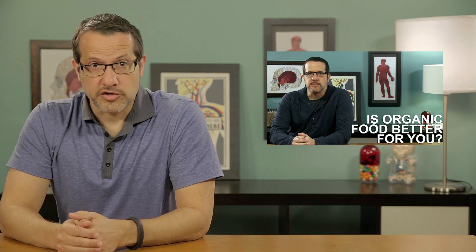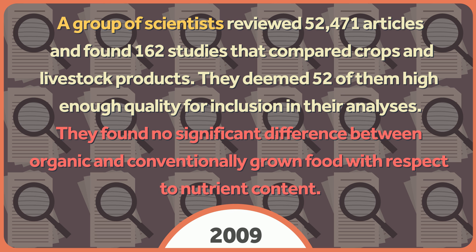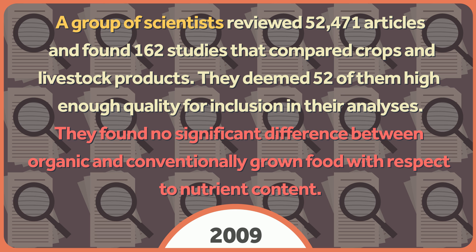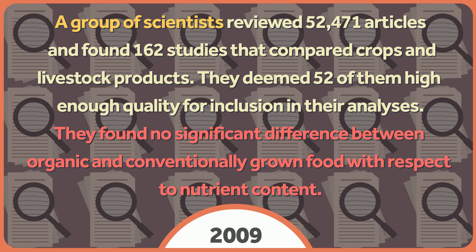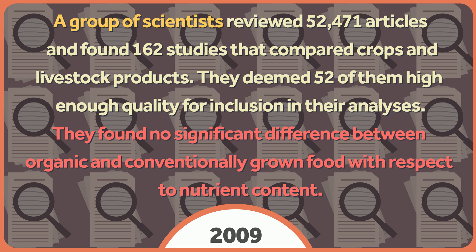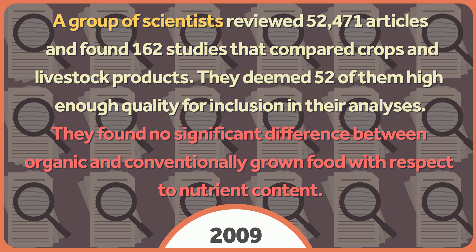As we discussed on the episode of healthcare triage about organic food, in 2009 a group of scientists published a major review of organic versus conventionally grown food, covering research from 1958 through 2008. They reviewed 52,471 articles and found 162 studies that compared crops and livestock products. They deemed 52 of them high enough quality for inclusion in their analyses.